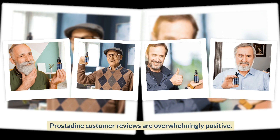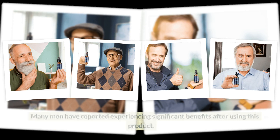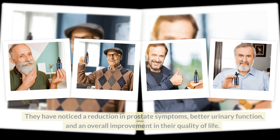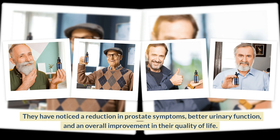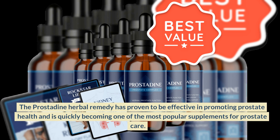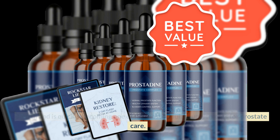Prostadine customer reviews are overwhelmingly positive. Many men have reported experiencing significant benefits after using this product. They have noticed a reduction in prostate symptoms, better urinary function, and an overall improvement in their quality of life. The prostadine herbal remedy has proven to be effective in promoting prostate health and is quickly becoming one of the most popular supplements for prostate care.